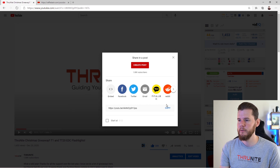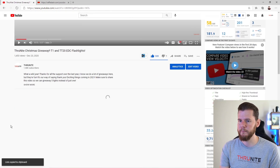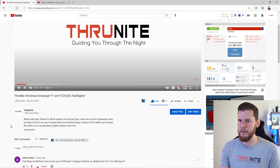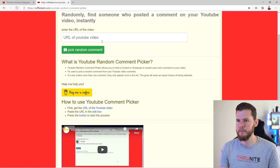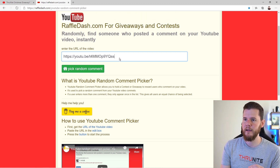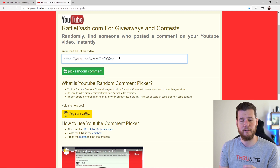Here's the giveaway video — I'm going to grab the link. There are 384 comments. I'm sure a couple of them are ours maybe. I'm going to paste the link right in there and pick a random comment right now.